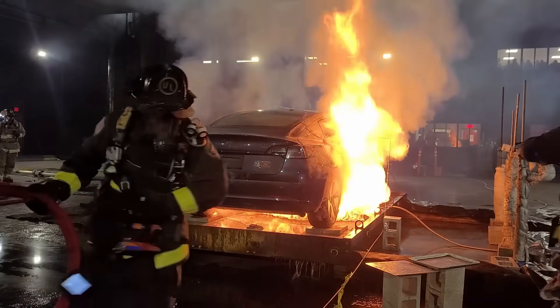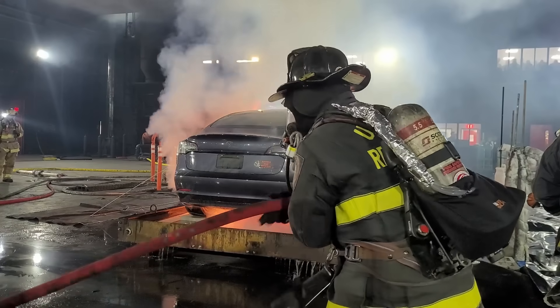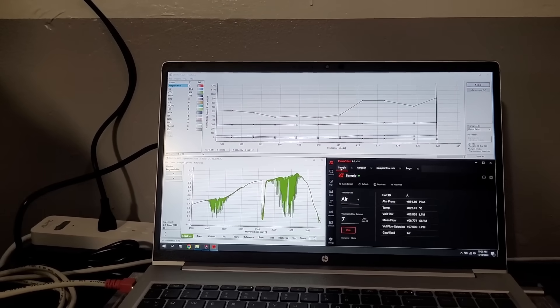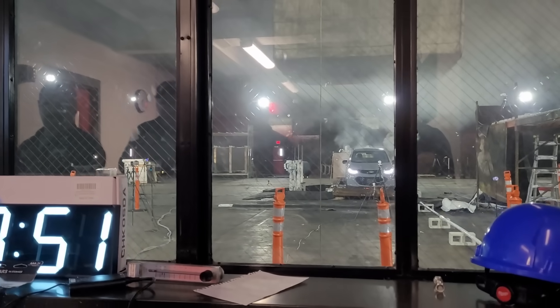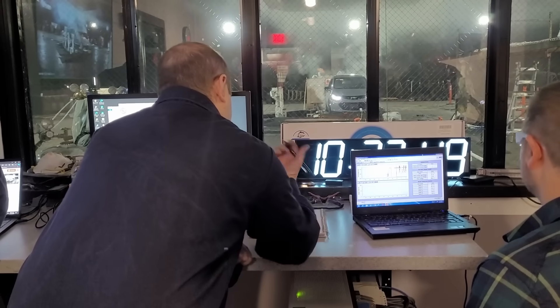Throughout the procedure, an immense amount of data was captured. Even the firefighters had instrumentation — turnout gear swatches were taped to their gear, and tinfoil-wrapped tubing on a hose going over the shoulder connected to an air pump to allow gas sampling right at the firefighter level. Every action was carefully monitored, ensuring a comprehensive understanding of every detail. This systematic approach is what makes these experiments so valuable — it's more than just lighting a vehicle on fire.